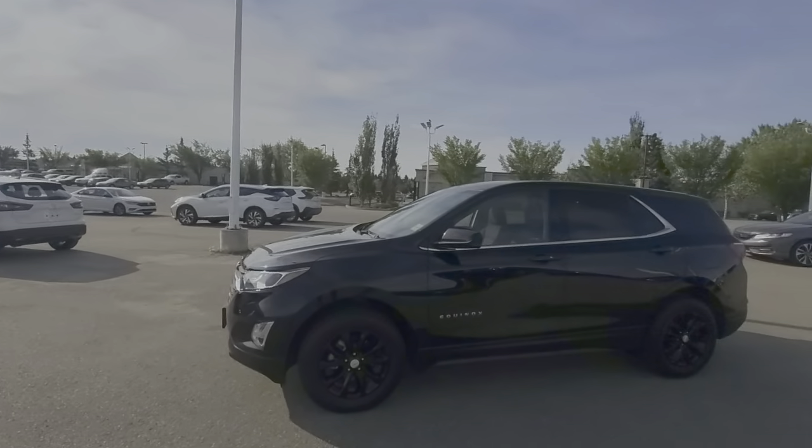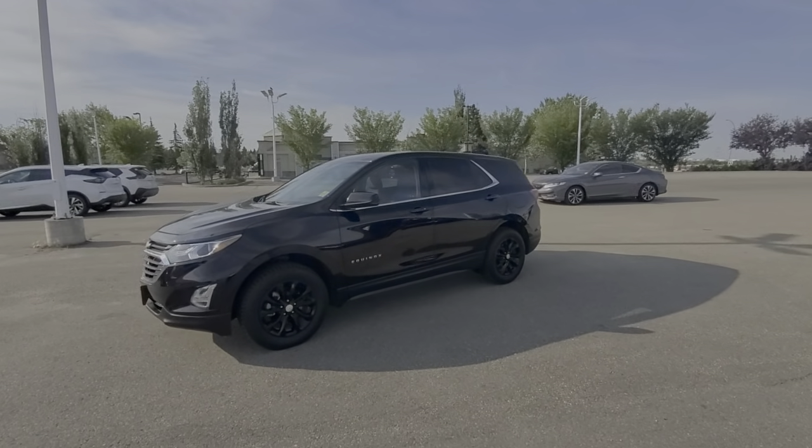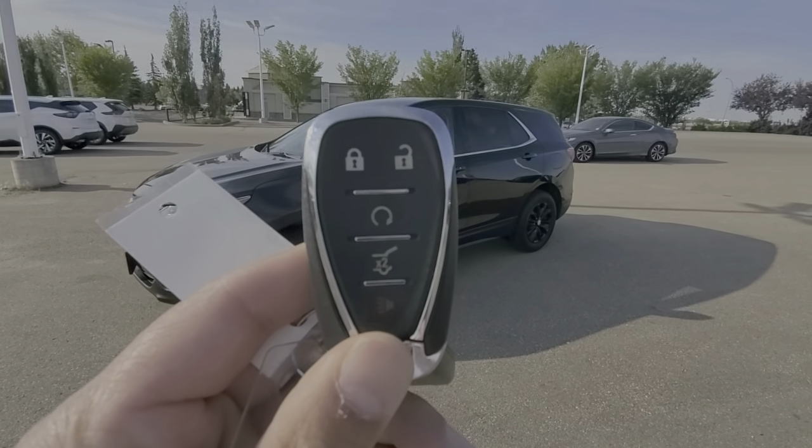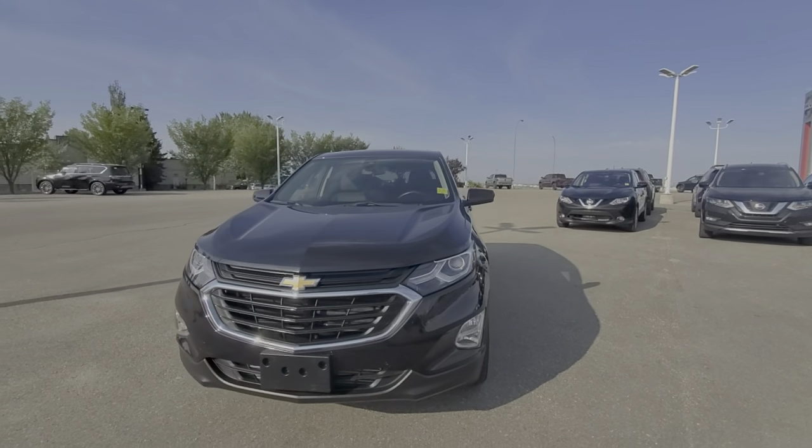Good morning, this is Harpy from Chevron Nissan. Here is Zeke equipped in this beautiful 2020 Chevrolet Econox. This one does come with the keyless entry and the remote start on the key fob. And that's how it looks from the front.